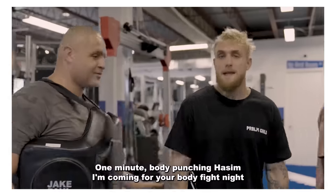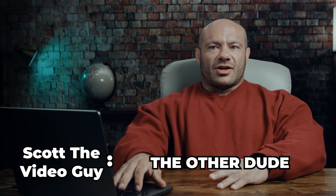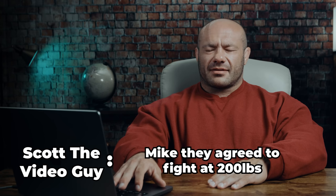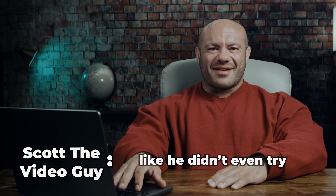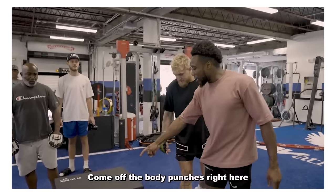We're going to do some hard shots to the body. One minute body punching. Hasim, I'm coming for your body fight night. Hasim, you better make weight. One of us didn't. Hasim legit saw this video and was like, this guy's going to fuck me up the way he's getting through this obstacle course. He agreed to fight at 200 and he was 215 when he agreed, and was still 214 forty-eight hours out. Like he didn't even try. Come off the body punches right here to some reverse incline pushups. These are all by themselves quite good movements. The arrangement of so many of them in a row dilutes the purpose of the training into a question mark.